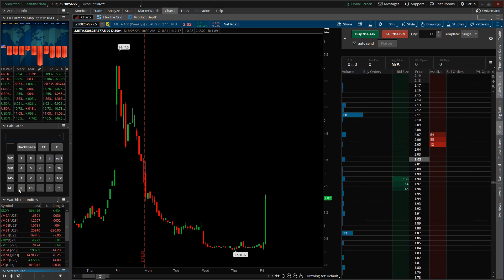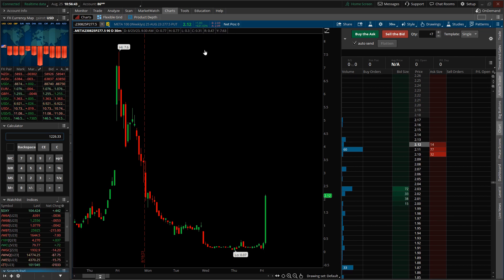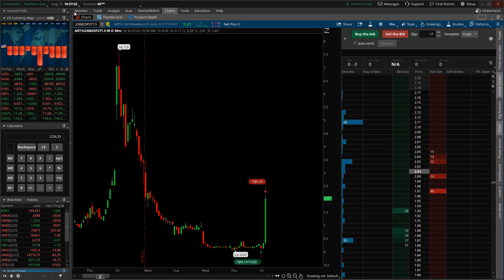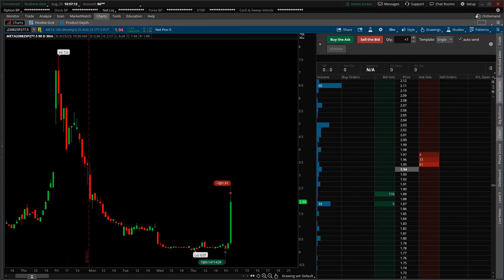Each option contract was valued at $191. I had seven contracts — a total profit of $1,337, minus the cost of the trade at approximately $110.67. Overall net profit for the Meta trade is approximately $1,200. That trade was from about 10 o'clock to about five minutes ago. I was fortunate enough to see the potential pullback for the market. Until the next setup, I'll see you.